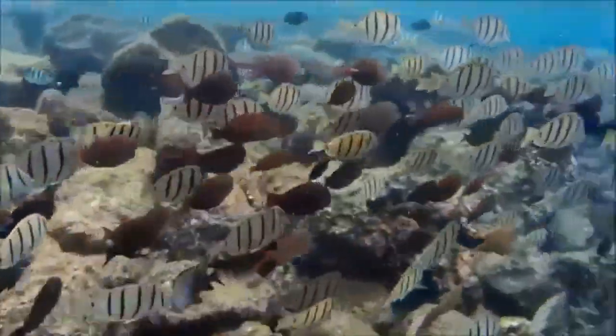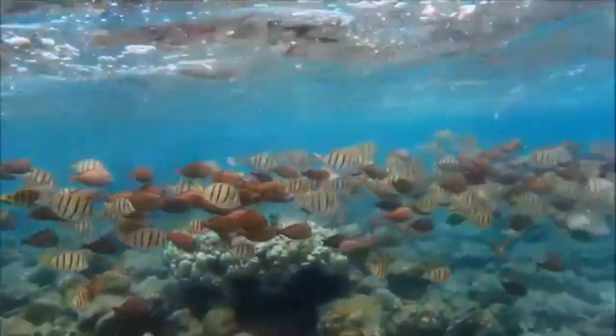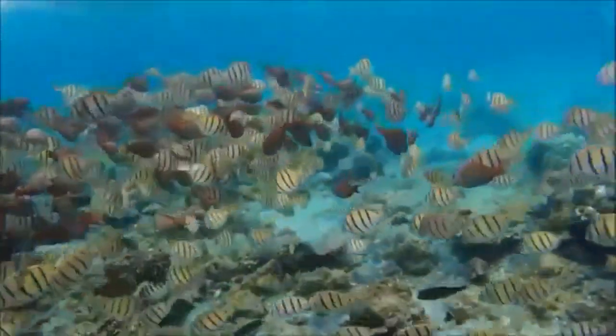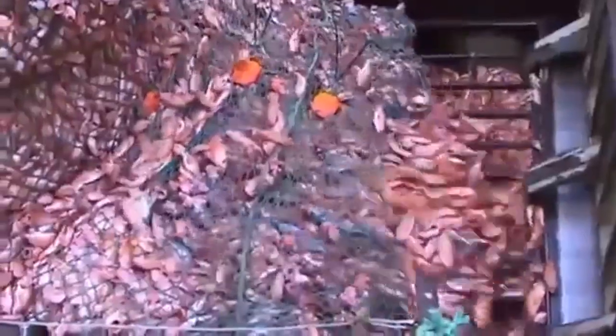Trawling also impacts the tourism industry in popular water recreation areas by harming the marine animals and coral reefs that attract tourists. All of the impacts of trawling are made worse by the fact that bottom trawling is extremely expensive to operate, and many trawlers are given government subsidies just to stay in business.